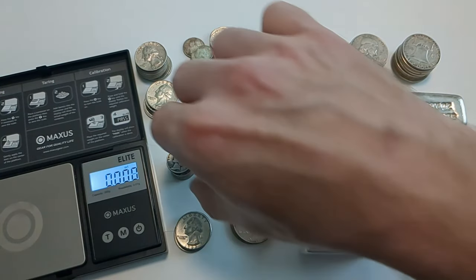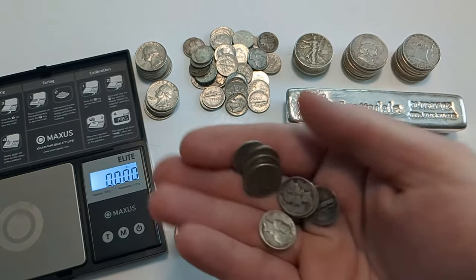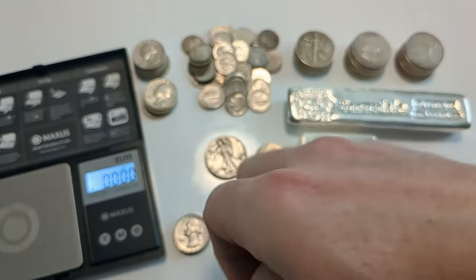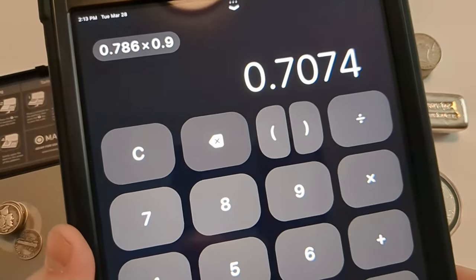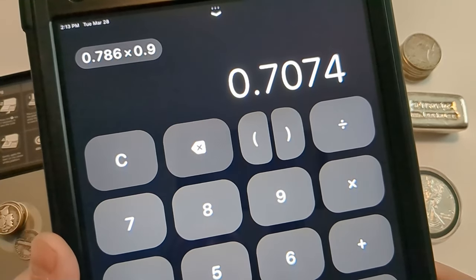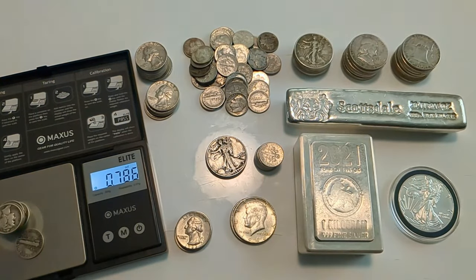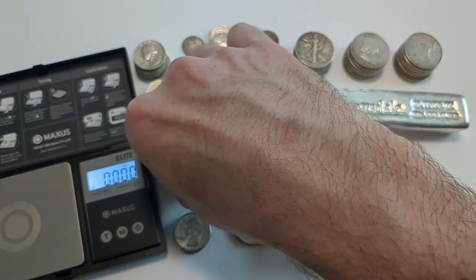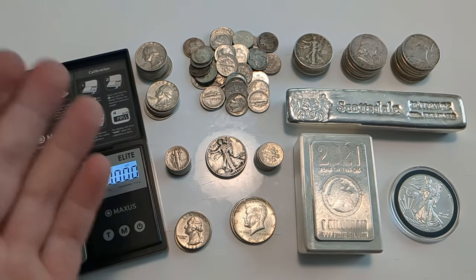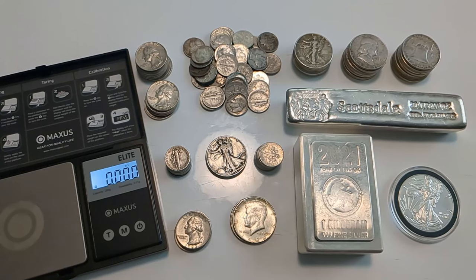One more example with more worn coins: here are 10 Mercury dimes — the older dimes, not Roosevelts. Those have 0.786 troy ounces of total weight. Multiplying by 0.9, they contain about 0.7074 troy ounces of silver. So there is quite a bit of variation depending on wear, but the rule of thumb is that with a big mix, a dollar face value at random will give you about 0.715 troy ounces of silver.